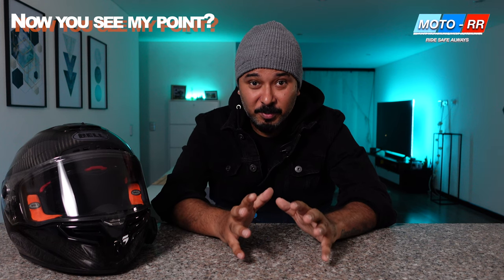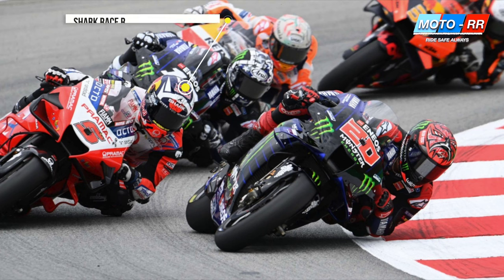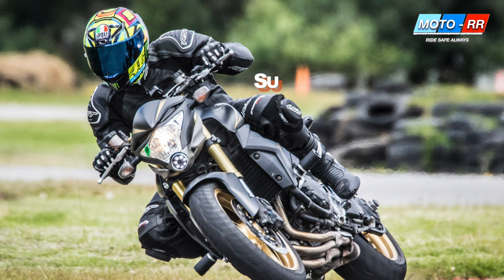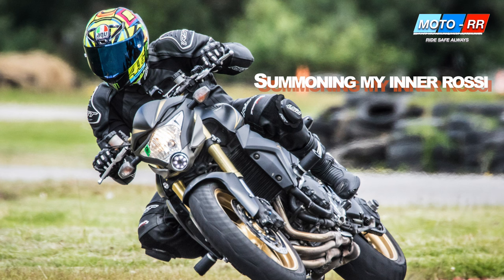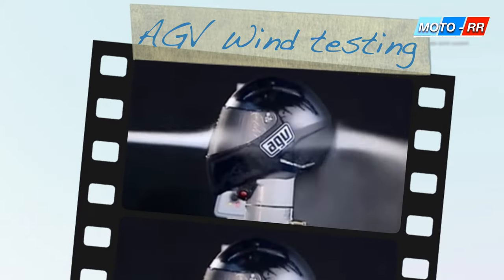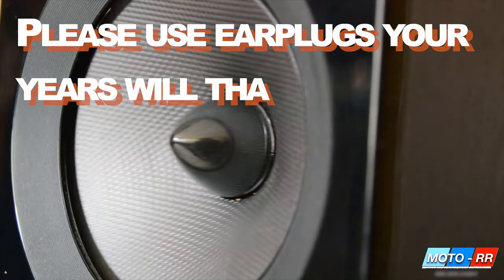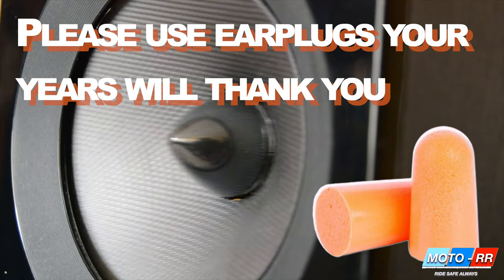Many of the high-end helmets are worn by MotoGP and World Superbike riders, so you can trust that they're designed to withstand high speeds. Once I upgraded from NEx to an AGV Pista GPR, my helmet was completely stable at speeds of around 220 kilometers per hour on a naked motorcycle — a huge difference. If you have a naked bike or sport bike, go for a helmet that is aerodynamically sound. Do note these helmets can be extremely loud inside, so please use earplugs while you ride — your ears will last a lot longer.